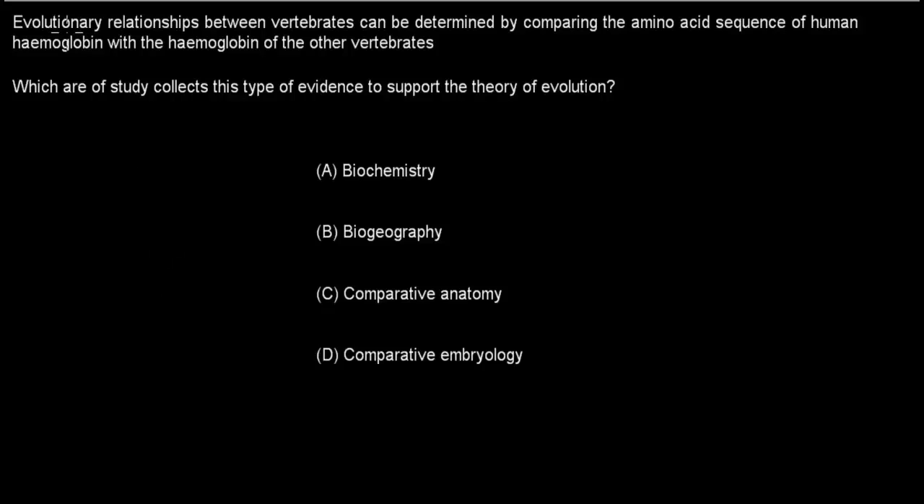Next question: Evolutionary relationships between vertebrates can be determined by comparing the amino acid sequence of human hemoglobin with the hemoglobin of other vertebrates. Which area of study collects this type of evidence to support the theory of evolution? A. Biochemistry. B. Biogeography. C. Comparative anatomy. D. Comparative embryology. Pause the video.